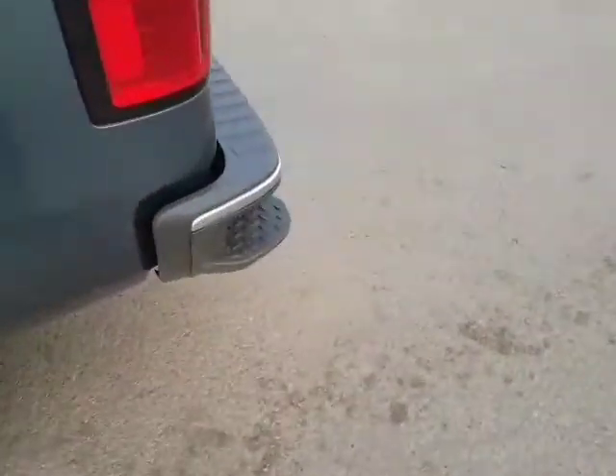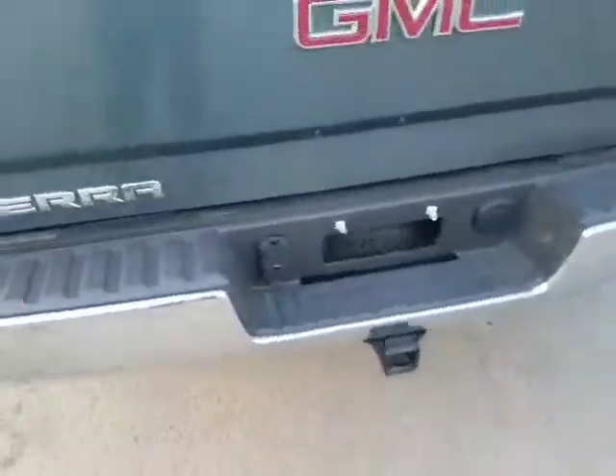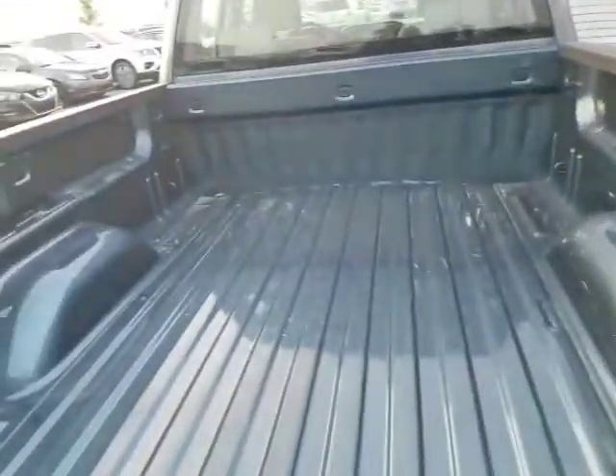Coming around to the back, it even has the little steps on the back bumper. It does have the tow group, so you've got the four-way and seven-way plugs plus the hitch, and then you've got all the room in the box.